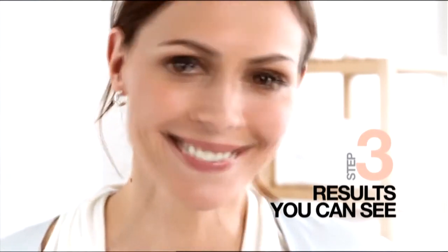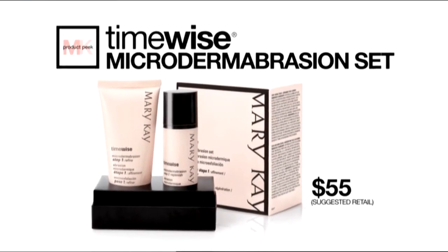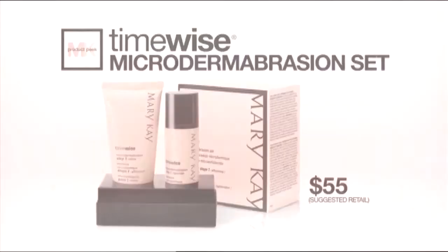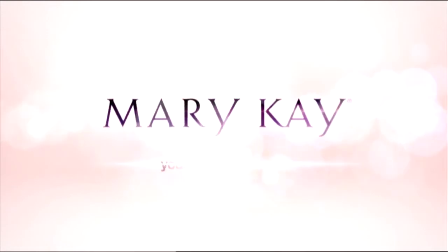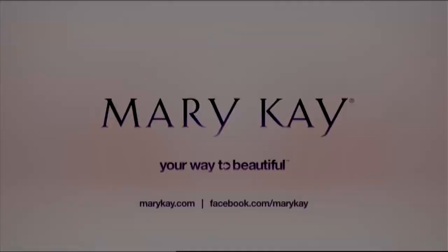Results you can actually see. Ready for your most amazing skin? Get instant gratification with the TimeWise Microdermabrasion Set. Find your way to beautiful at marykay.com or with your independent beauty consultant.